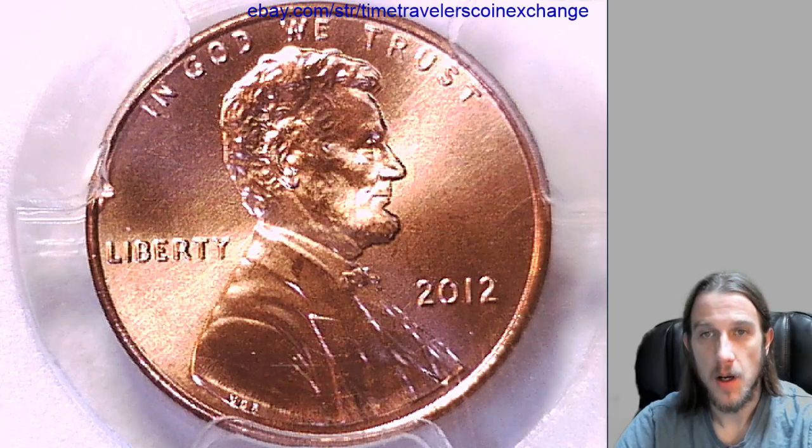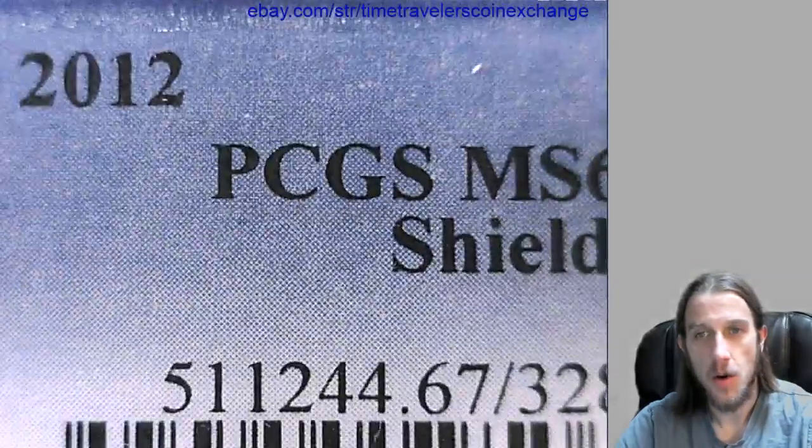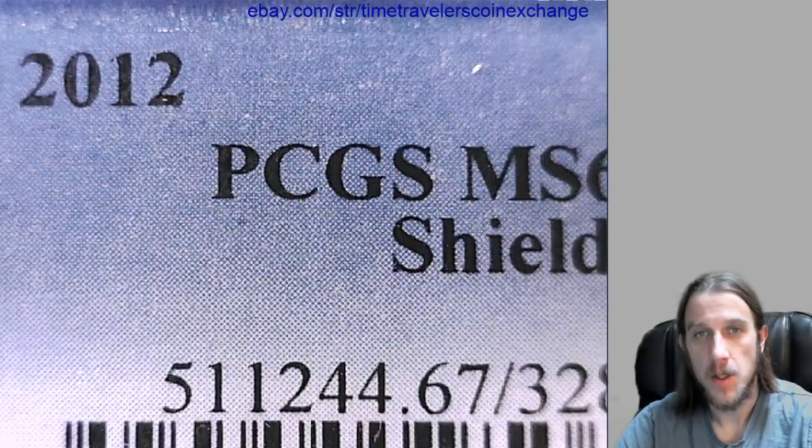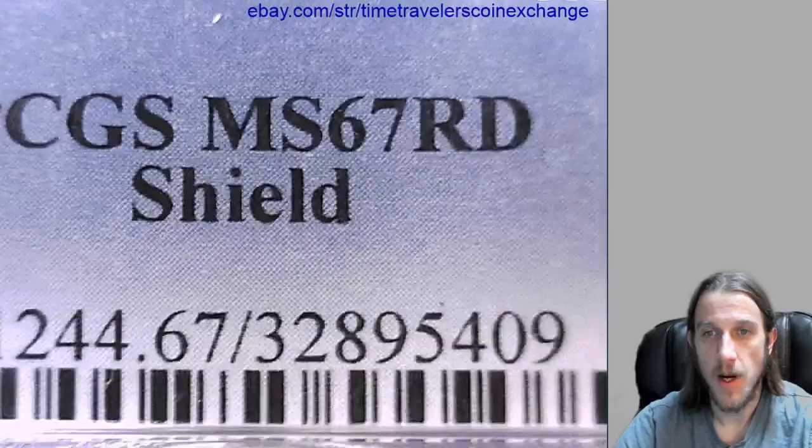Hello again everyone. Our next coin here is a 2012 P Lincoln Shield Cent and it's a business strike coin. It's been graded by PCGS — they graded it Mint State 67 Red.